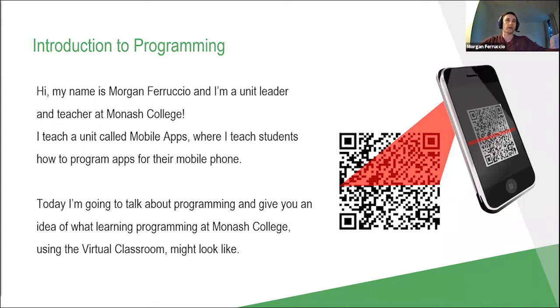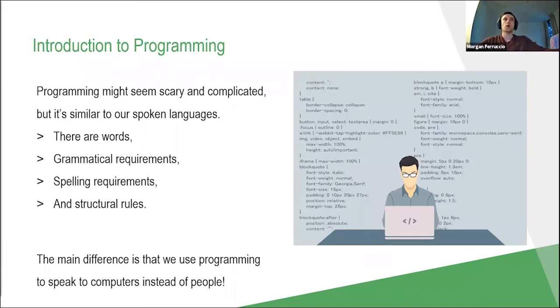Today I'm going to talk about programming and give you an idea of what learning programming at Monash College using the virtual classroom might look like. Programming might seem a little scary and complicated, but we can draw a lot of comparisons to our spoken languages — we've got words, grammatical requirements, spelling requirements, and structural rules. Just as missing words or grammar means you don't get your point across, the same goes with computers: if we write the wrong code, an error will occur and we have to fix it by correcting those mistakes. The main difference is that instead of speaking to each other, we're using these languages to communicate with computers.